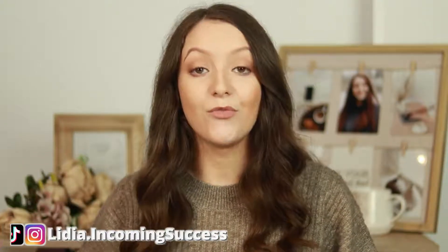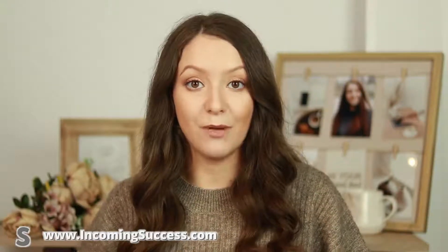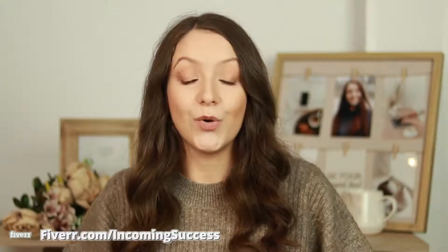So there you go — these are some mistakes you might be making with your Etsy shop that are keeping you from growing and making sales. If you enjoyed this video and learned something new, make sure to give it a like and subscribe for more content every single week. For more Etsy sales-related videos, check out this playlist to learn more tips on how to grow on Etsy and make it your full-time job. You can also follow me on Instagram and TikTok at lidia.incomingsuccess for more content on growing online and making more money.